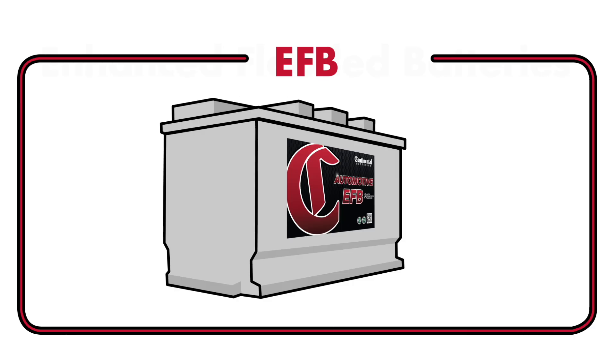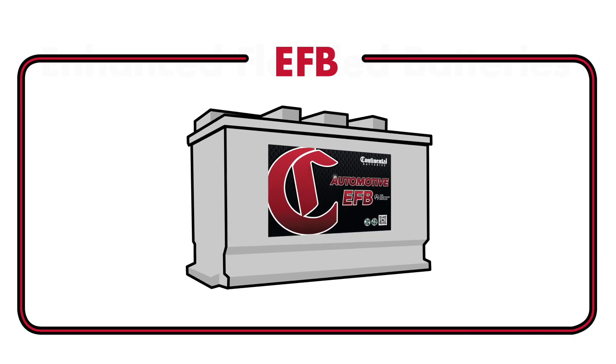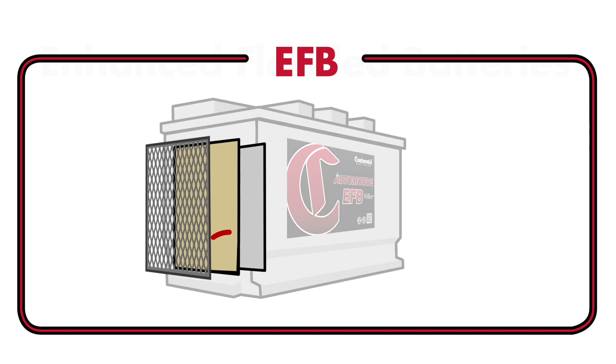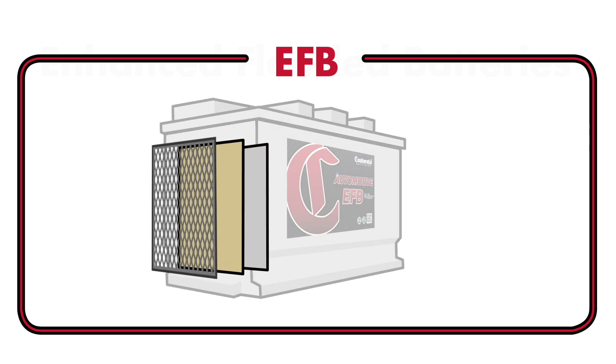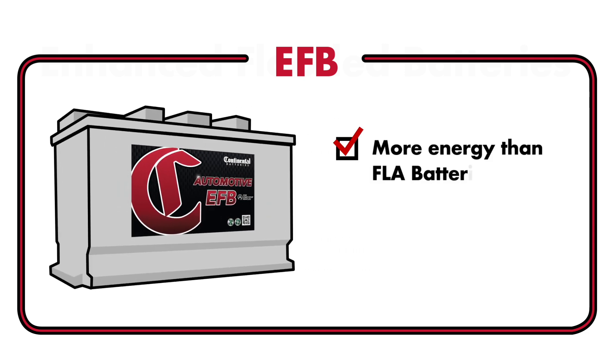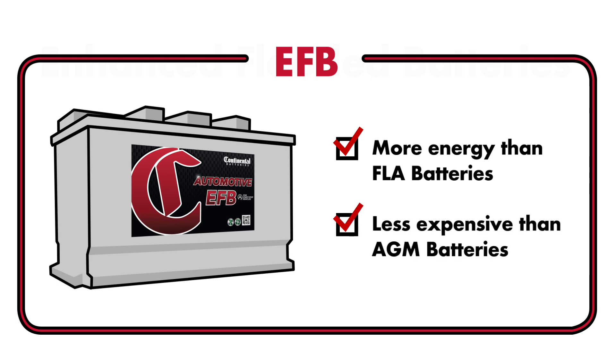As the name implies, an EFB is an enhanced version of the conventional FLA. EFBs are sealed and use a poly fleece material to line the lead plates inside the battery. They were designed as a compromise between FLAs, which cannot handle the energy demand of many modern vehicles, and AGMs, which are powerful but can be expensive.